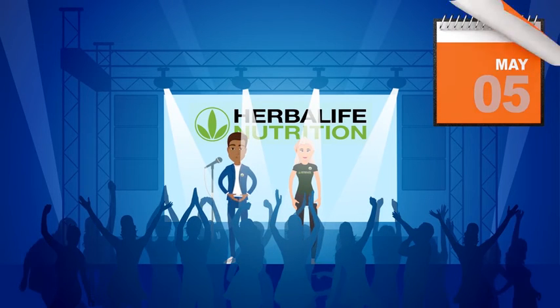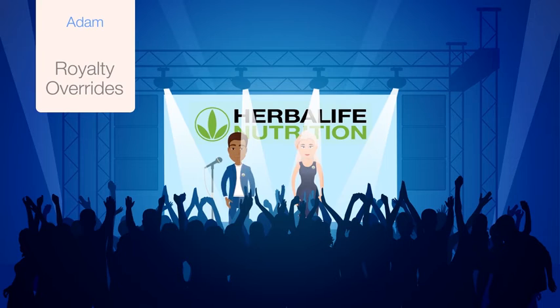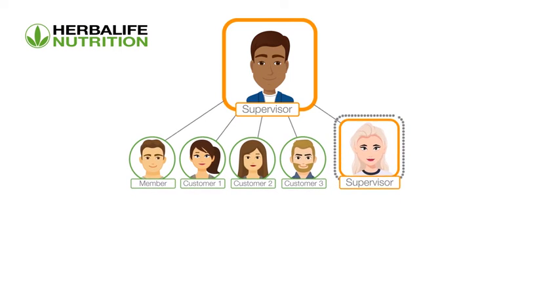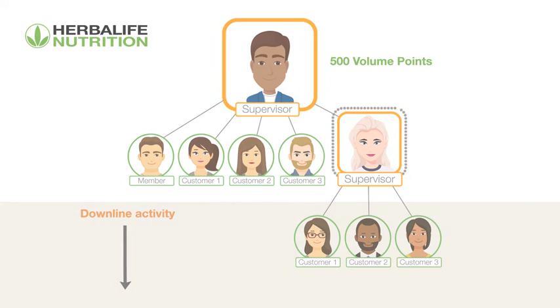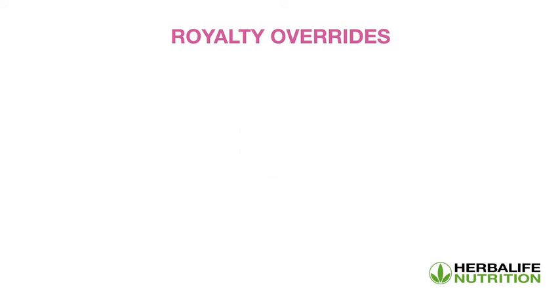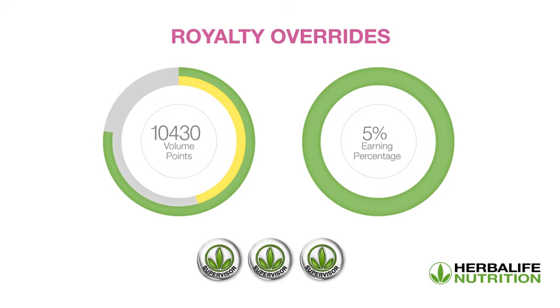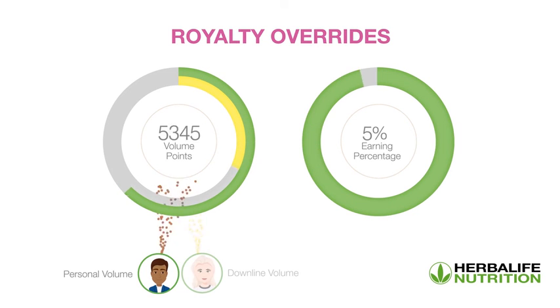Now Emily is also successfully growing her organization and has achieved supervisor level in the Sales and Marketing Plan. Adam is now eligible to earn royalty overrides because Emily, his downline, has qualified as a supervisor. To earn royalties, a Herbalife Nutrition member needs to generate a minimum of 500 total volume points per month and have a qualified downline supervisor in their organization. Royalty Overrides is a payment ranging from 1 to 5% on the monthly total volume of your first three levels of supervisors. The percentage varies from 1 to 5% depending on your total volume points achieved in a given volume month, made up of your personal volume as well as your downline volume.